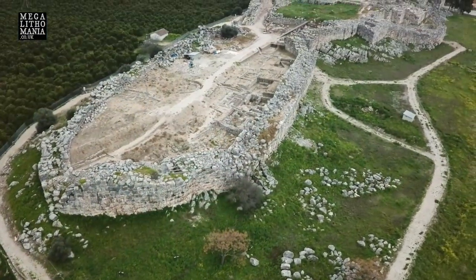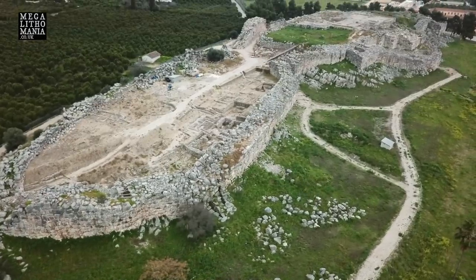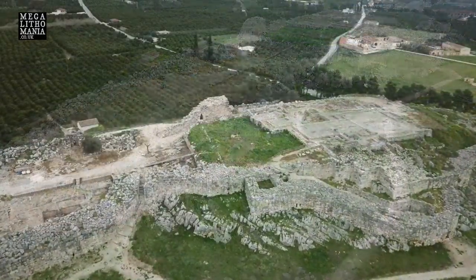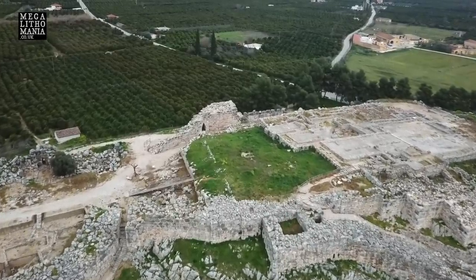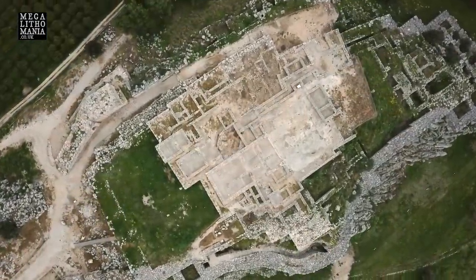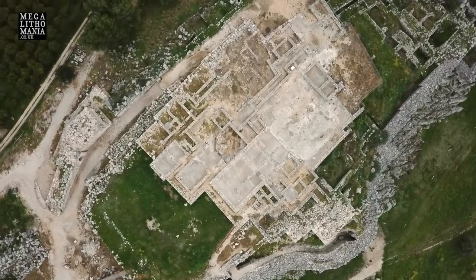In Greece these walls are thought to be Mycenaean — 1600 BC at the earliest — but they might be much more archaic, as is the case in Italy. And also the polygonal pyramid near Argos could be at least 2700 BC. Let's take a look around the site. We're here with JJ, Cameron, and Leda.